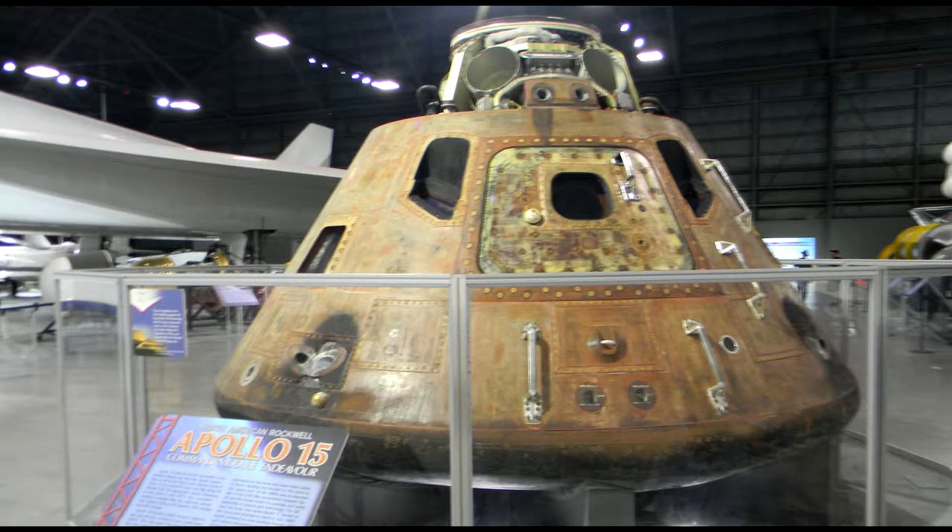This is the Apollo 15 Command Module Endeavour that flew to the moon in July 1971 with the first all-Air Force Apollo crew: Commander David Scott, Lunar Module Pilot Jim Irwin, and Command Module Pilot Al Worden. It was the first mission to include the lunar rover.